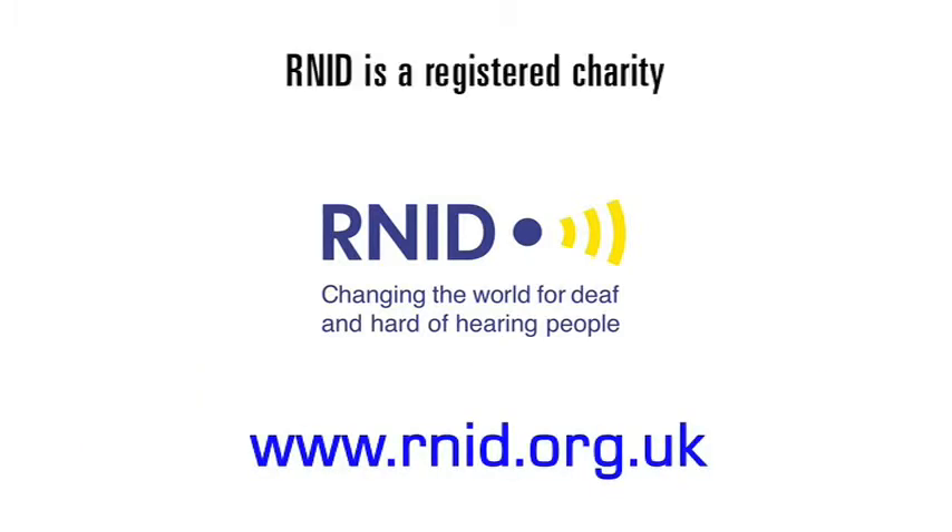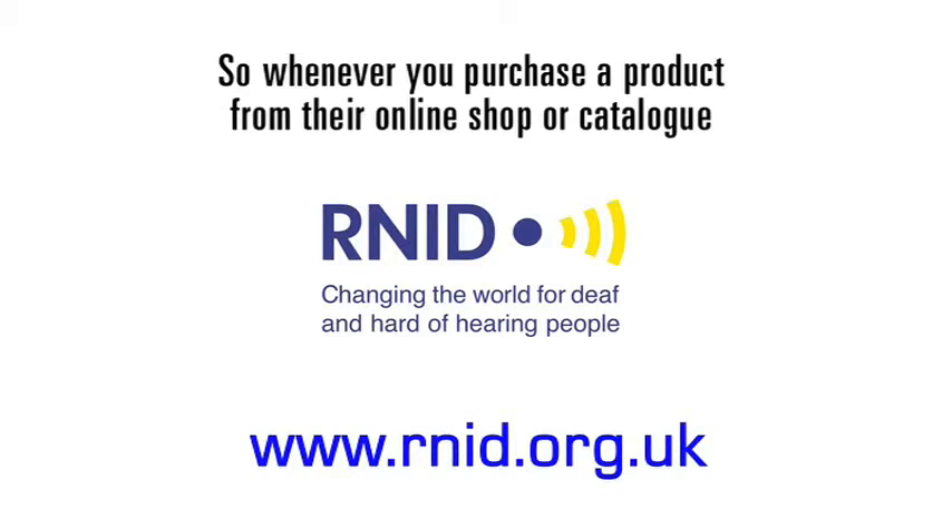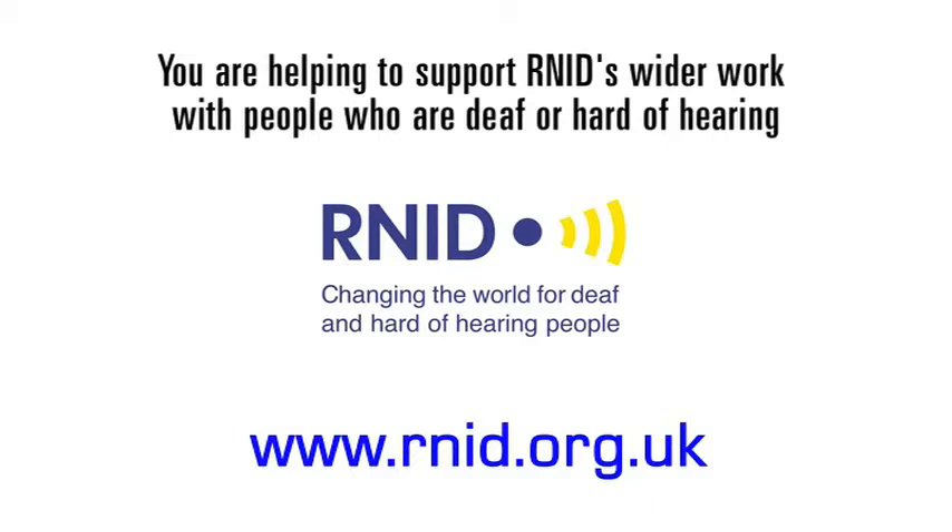RNID is a registered charity, so whenever you purchase a product from their online shop or catalogue, you are helping to support RNID's wider work with people who are deaf or hard of hearing.